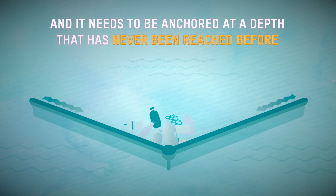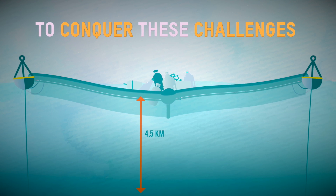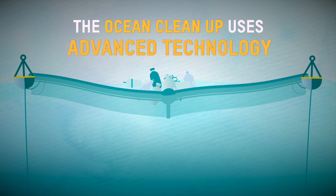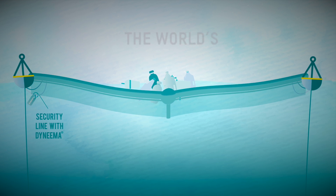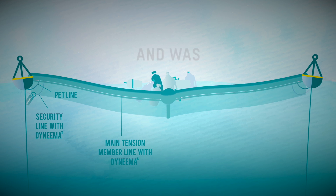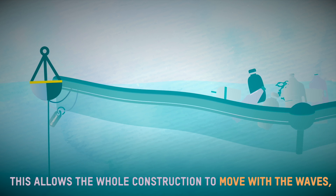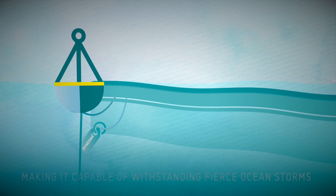It needs to be anchored at a depth that's never been reached before. To conquer these challenges, the Ocean Cleanup uses advanced technology and innovative materials such as Dyneema, the world's strongest fiber. It's 15 times stronger than steel and was developed by DSM. This allows the whole construction to move with the waves, making it capable of withstanding fierce ocean storms.